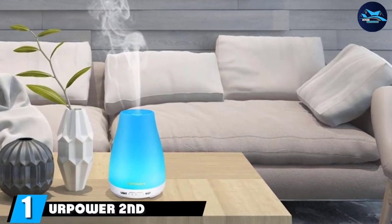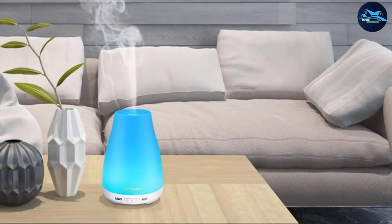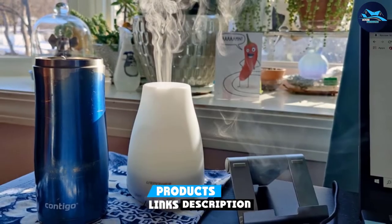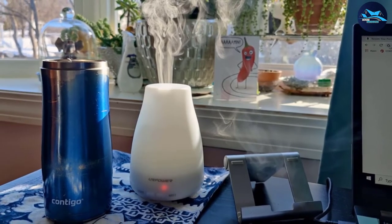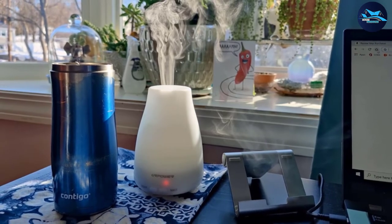At number one on our list, we have the HerPar second version essential oil diffuser — a 100ml aroma essential oil cool mist humidifier with adjustable mist mode, waterless auto shut-off, and seven color LED lights, designed for home, office, and baby use. It humidifies your bedroom and eliminates dryness with cold mist for comfortable breathing as you sleep.